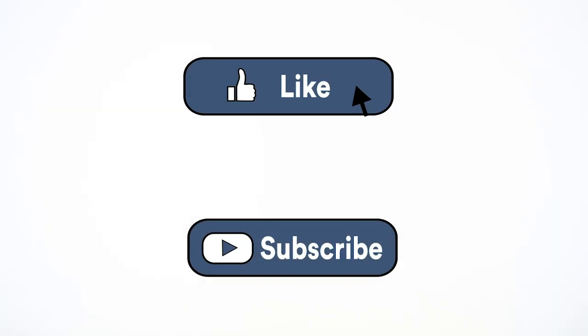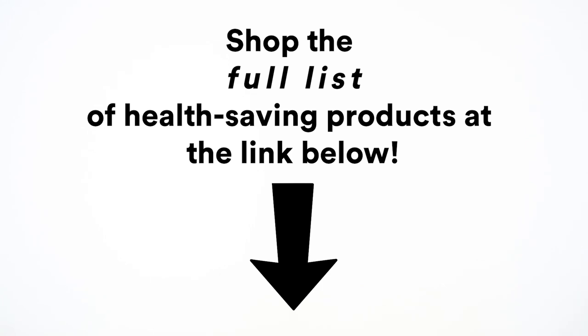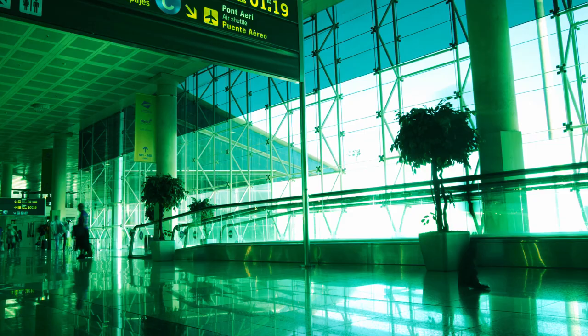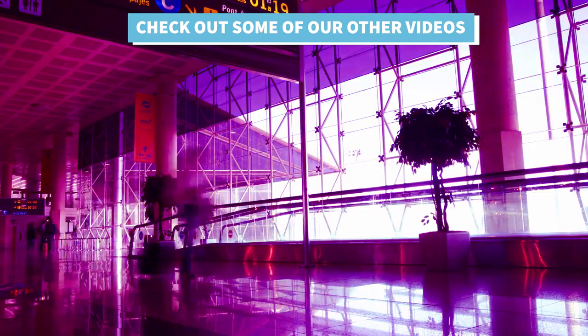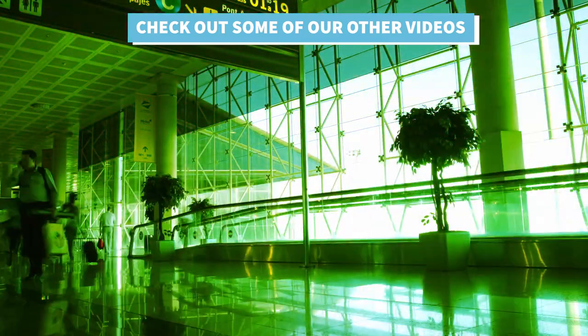Thanks for watching! To get more expert tips like this, make sure to like this video and subscribe to Smarter Travel on YouTube.